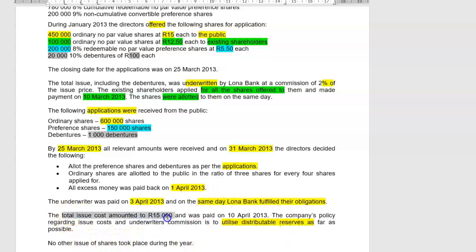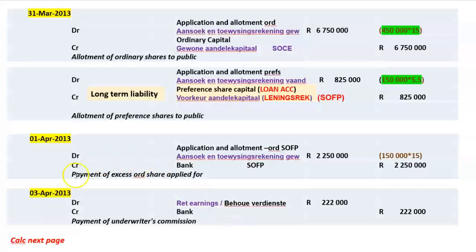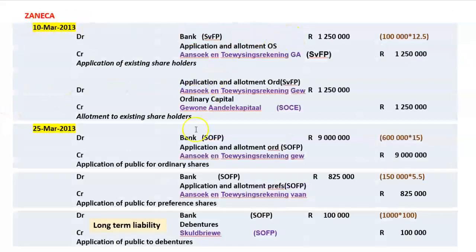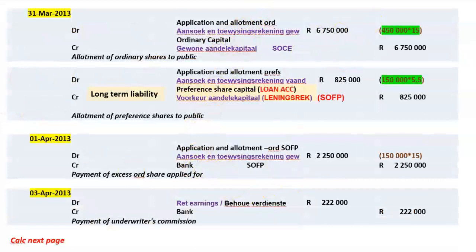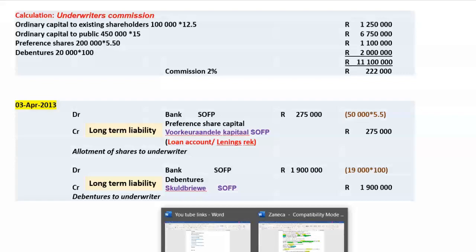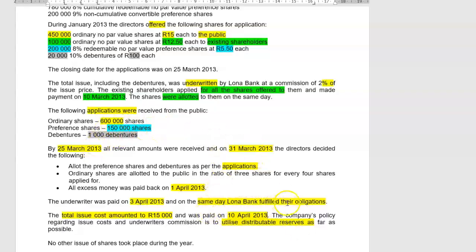Total issue costs also amount to 15,000 rand, paid on 10 April: debit retained earnings 15,000, credit bank 15,000. On 3 April, Loaner Bank also fulfilled their obligation to take up the shortfall: 50,000 preference shares at 5.50 rand and 19,000 debentures of 100 rand each. Since the application closure date had already passed, no interim account was needed — shares are allotted directly.